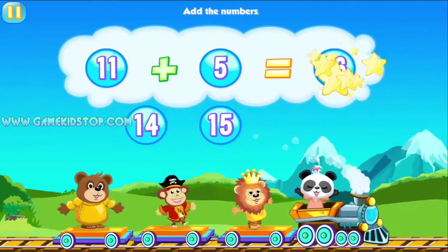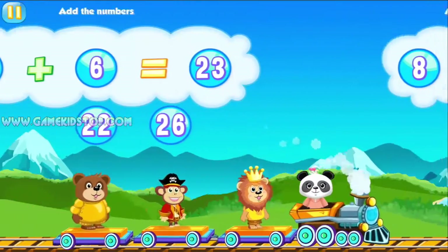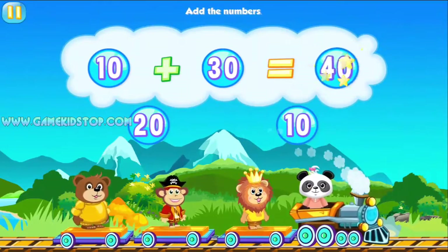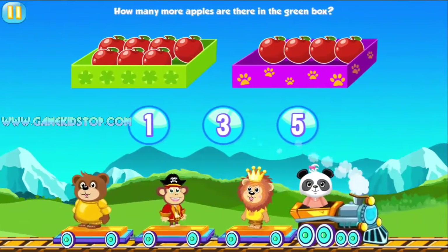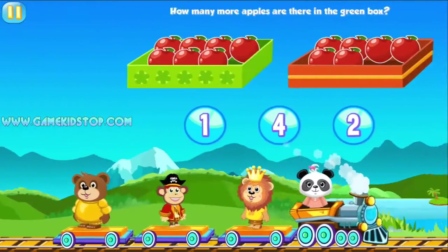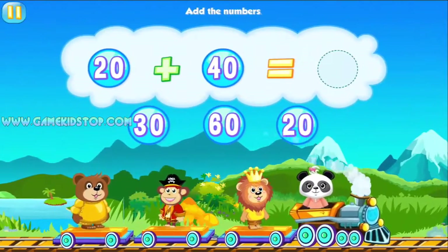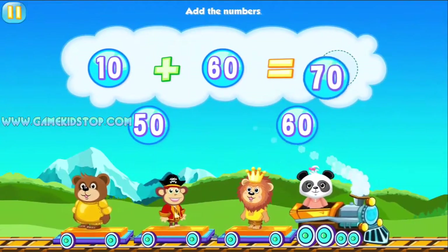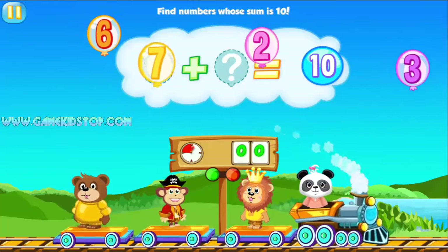Add 16. Way to go! Add the numbers. Three, three. Amazing! How many more goodies are there in the green box? One. Way to go! Add the number. Sixty. Fantastic! Add the number. Seventy. You're as smart as a panda. At seventy. Way to go!